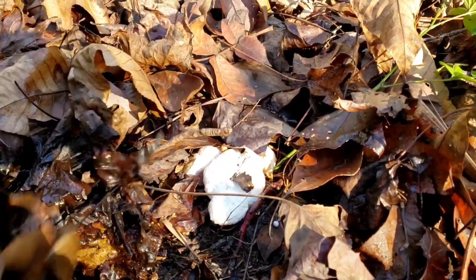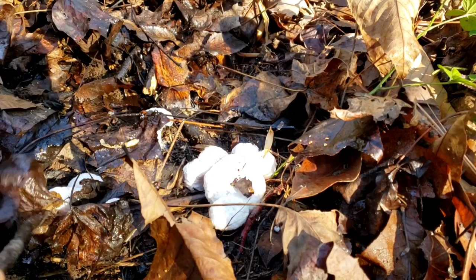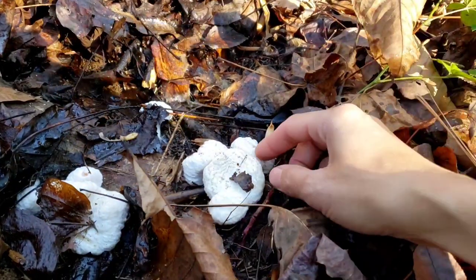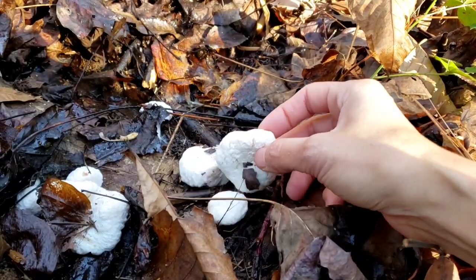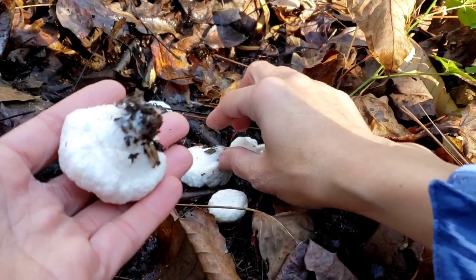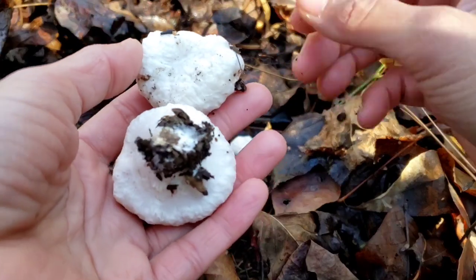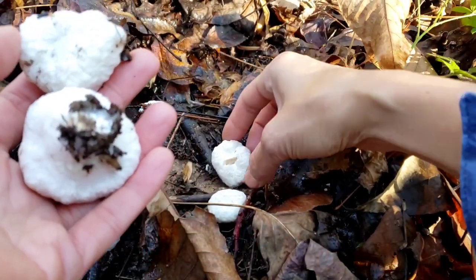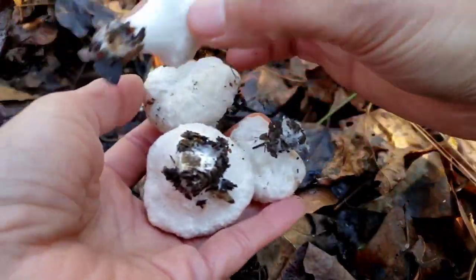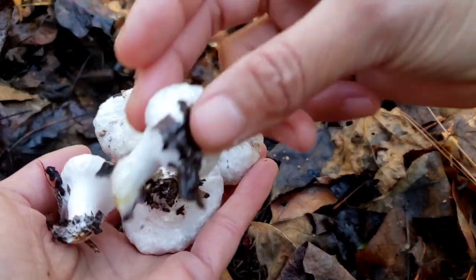Oh, look at this! Oh, it's wet — oops. This is shrimp of the woods mushroom. It's white color. It looks like garlic!